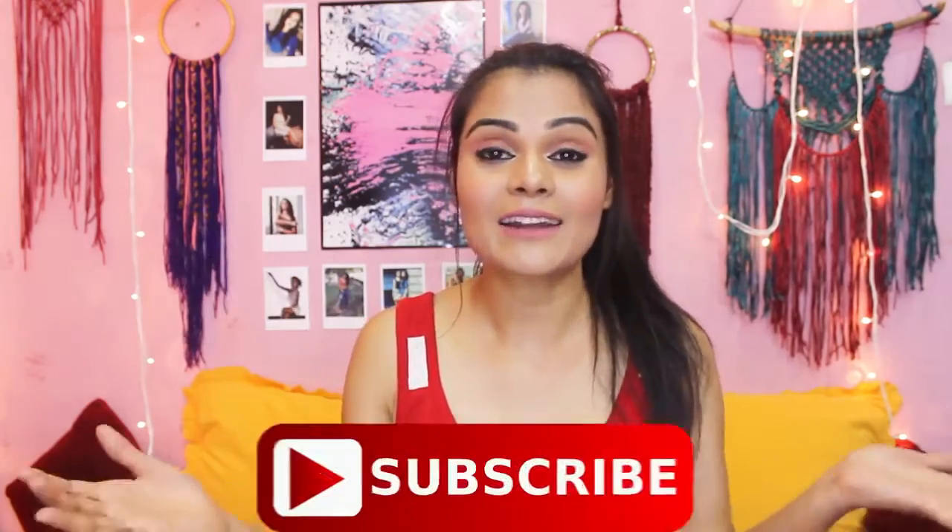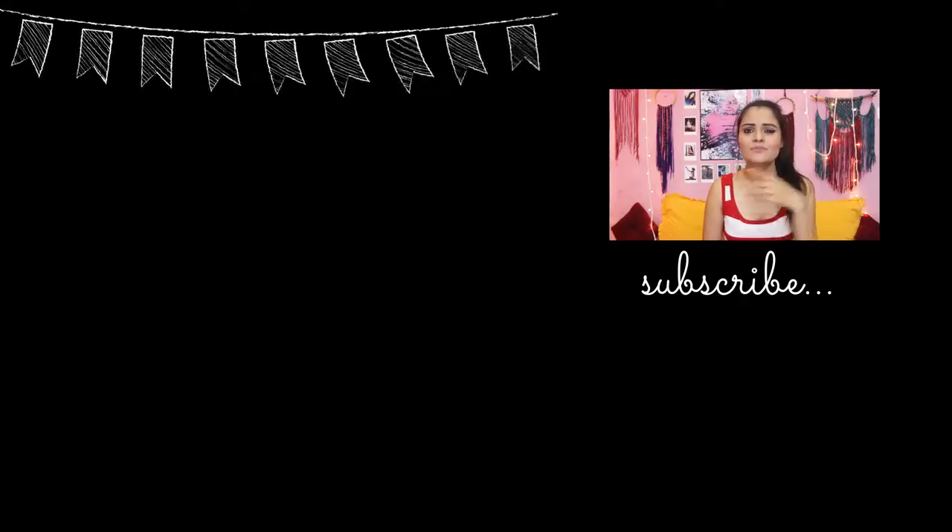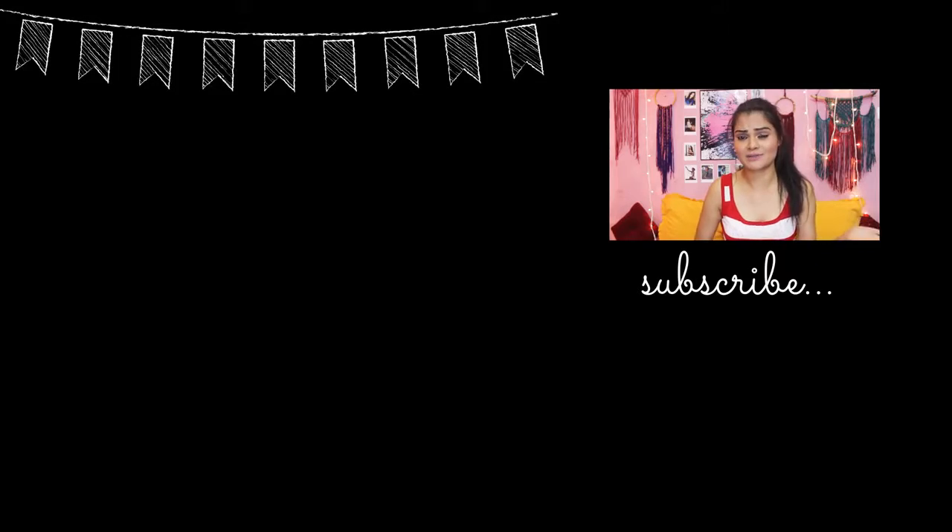That's all I have for this haul video. I hope you guys liked the video — if you did, please give it a big thumbs up. If you haven't subscribed to the channel, hit the subscribe button below, make sure you hit that red button, and also press the bell icon to get all updates for my latest videos. That's it for this video — I will see you guys very soon in my next video. Bye bye!